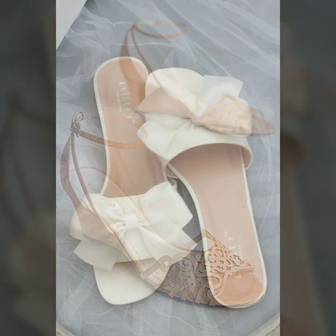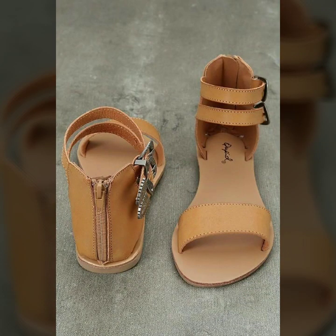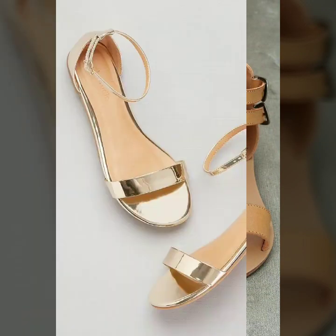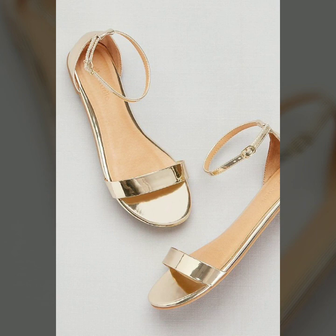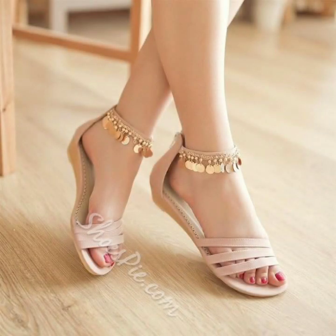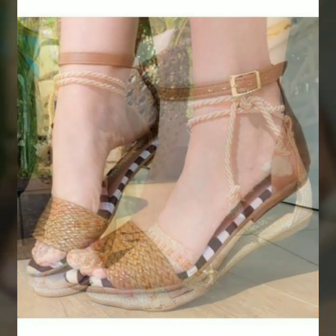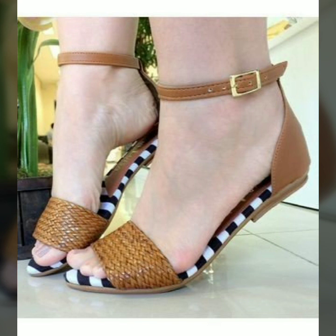If you are loving these beautiful sandal designs for summer wear, please do like my video and subscribe to my channel if you haven't yet. Please also click the bell icon so you will get notifications of all my videos and never miss any collection.